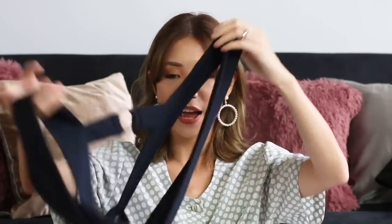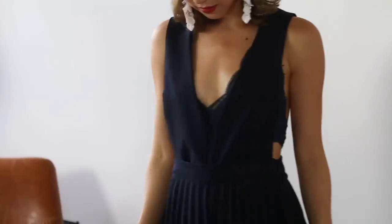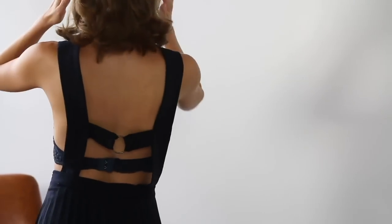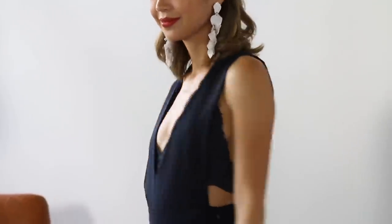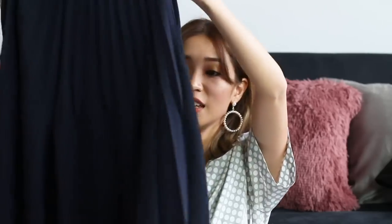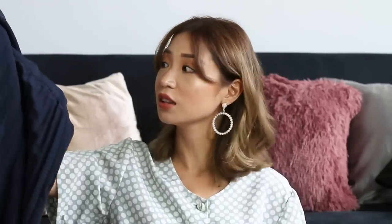Moving on, we have this dress which I also thought, damn, how can this be ukay-ukay? It's so beautiful. I got this at the Raintree Mall ukay-ukay branch. It's plunging on top and backless at the back, and it has cut-out details here on the side. So you can wear a sexy lace bra under or a tube top if you're more conservative. The skirt comes in this electric pleat design in a very beautiful navy blue color. It looks very expensive. You can also detach the top — there are buttons inside — so you can just use the skirt alone or use it as a dress.